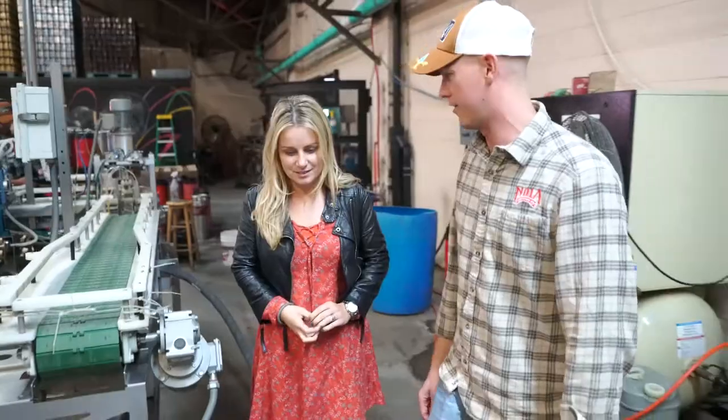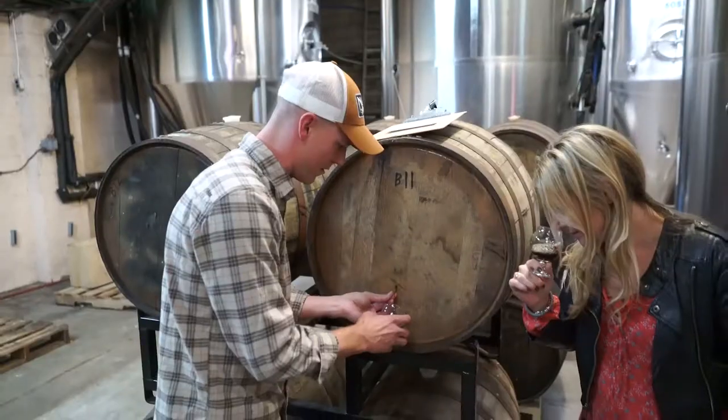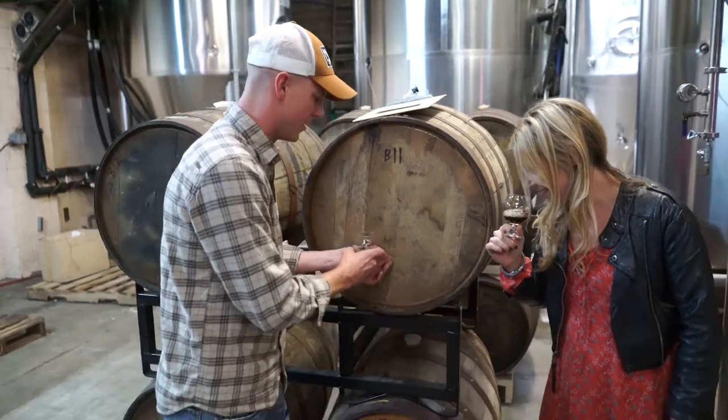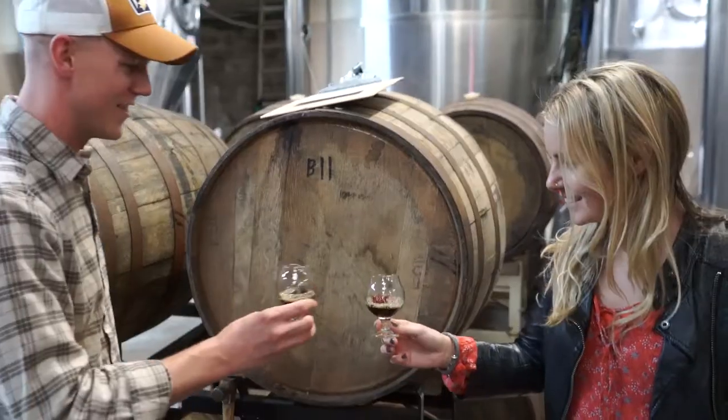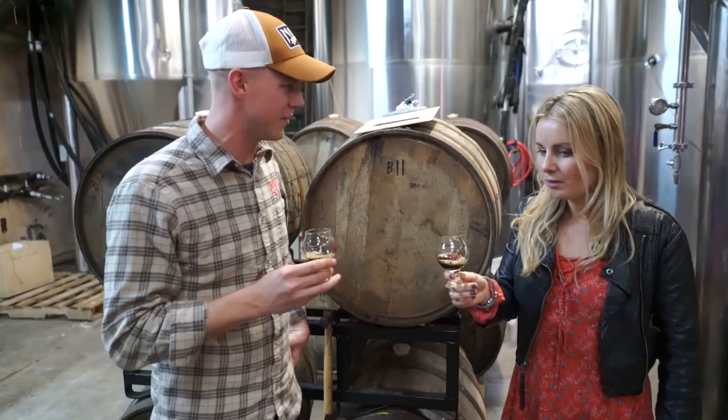I'm going to pull the nail out and we'll try a little sample straight from the barrel. So this is what we call Pulling Nails — it's an easy way to sample it before you want to pull it out. So cheers. A lot of chocolate and you get that nice whiskey flavor at the end.